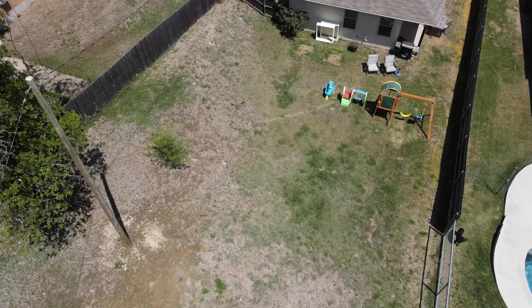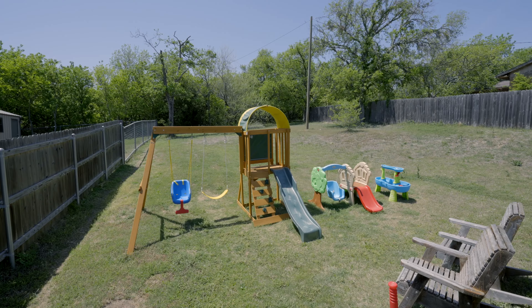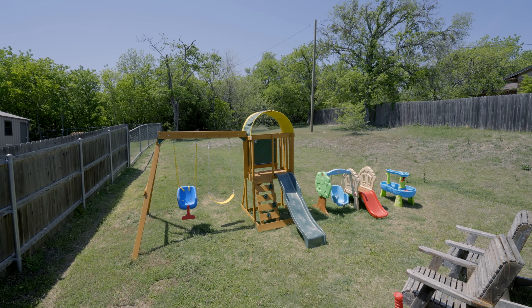Hey everyone, Jake Asher, Team Freedom Real Estate here. Today I'm over in Old Town Rome, which is walking distance from Main Street in Rome, Texas.